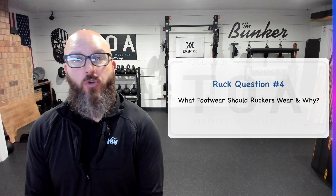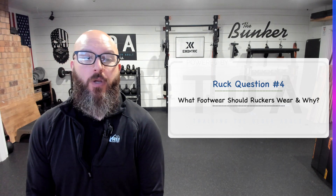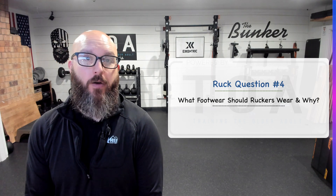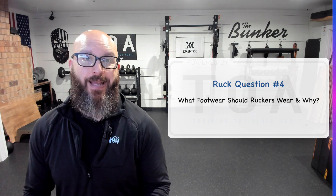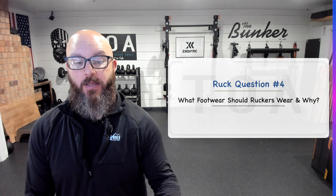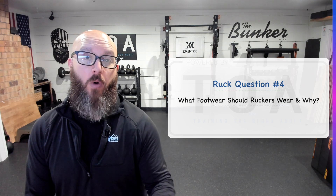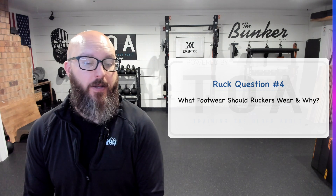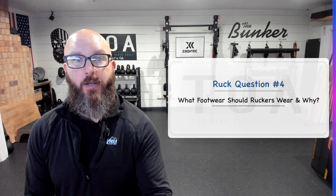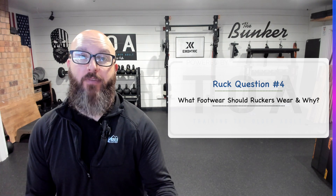Do I think you should wear a minimalist shoe? I personally don't think so. You've got to remember what you're doing — you're carrying extra load for distance. This is a more physically demanding activity than just carrying your body weight. If you were just going for a walk, you could probably do a minimalist shoe just fine. But because you're carrying extra load and ideally seeking hills, where a lot of the great benefit comes from, you need more support.